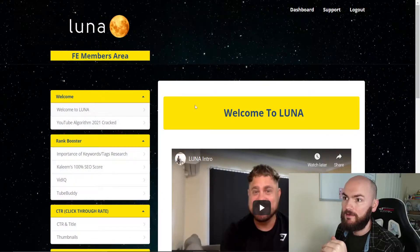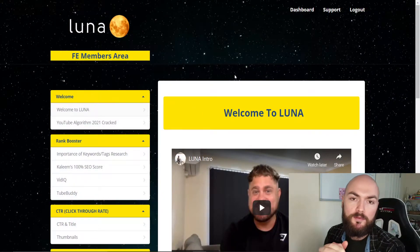Hi there guys, Will Stevens here, hope you're all having a fantastic day. I'm here with a review for Luna. Luna is a product that looks at teaching you all the ins and outs of YouTube — how to actually rank well, how to use SEO, all the keywords, and how to start selling on YouTube. I'm actually here in the members area of Luna, so we'll go over a full walkthrough and demo of how it all works.